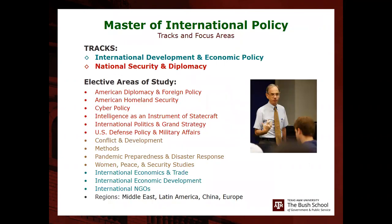For the MIP, there are two tracks to choose from: International Development and Economic Policy, or National Security and Diplomacy. There are also elective areas of study, with no required concentrations like in the MIA. You can choose from areas including diplomacy, cyber, intelligence, conflict and development, pandemic preparedness, international economics and trade, international NGOs, and regional areas such as the Middle East, Latin America, China, and Europe. You pick and choose as you wish since you're mainly taking electives.